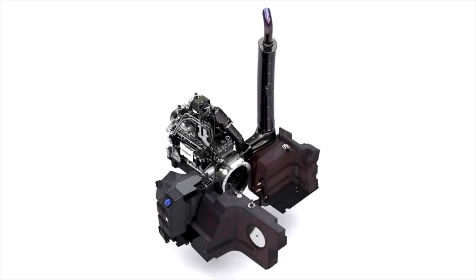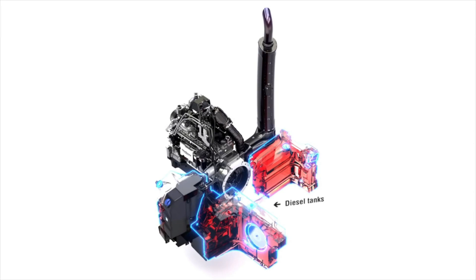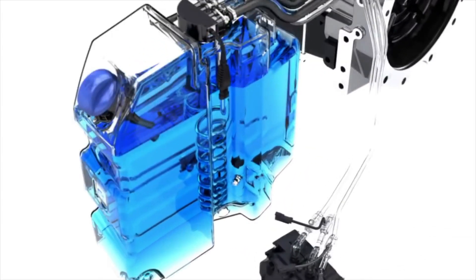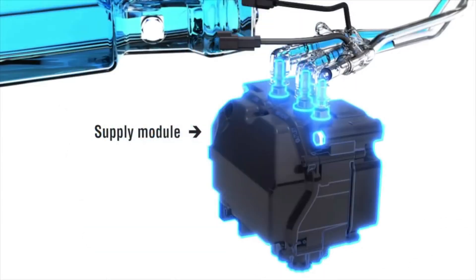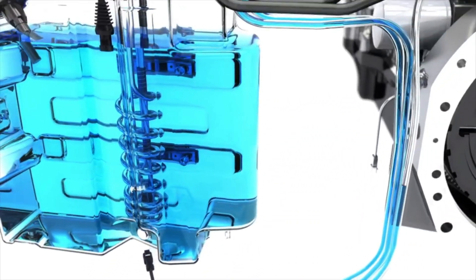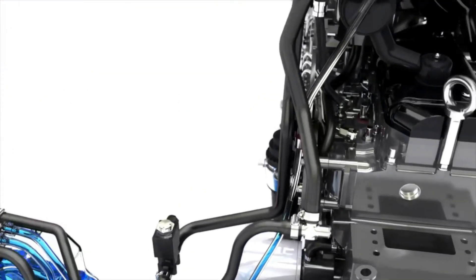AGCO Power engineers worked in close collaboration with Massey Ferguson product designers to fit the world's first selective catalytic reduction engine to a tractor. This cutting-edge technology combined with advanced electronic engine management paved the way for even higher engine performance.